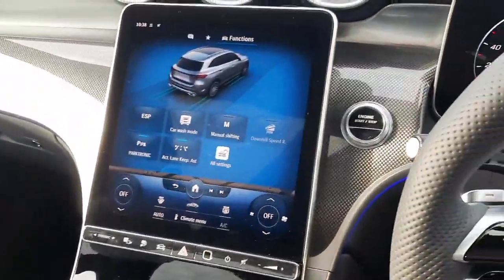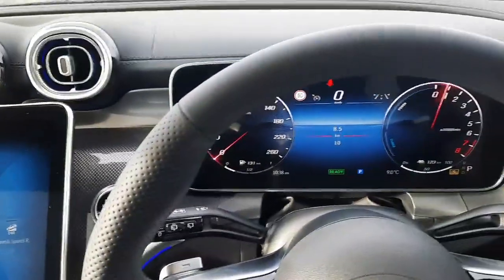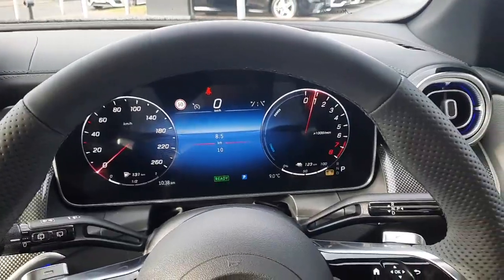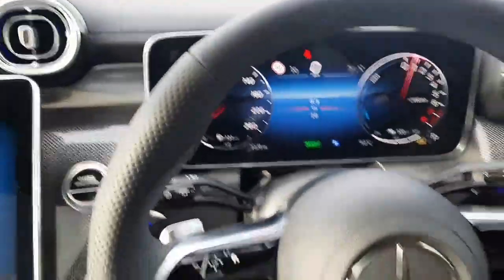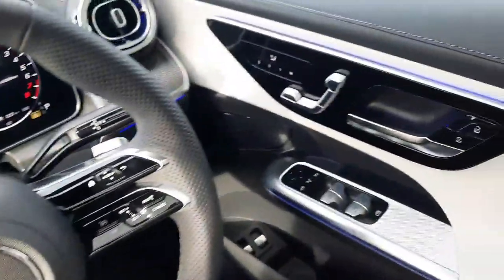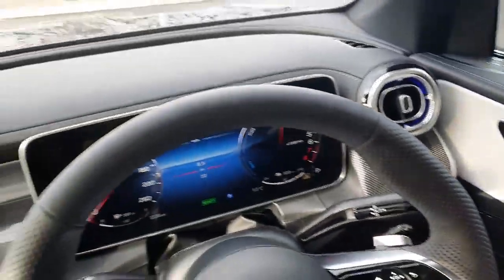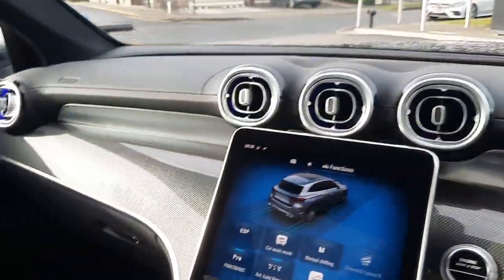If you have any more questions about this car or any other car you've seen on Brady's Mercedes-Benz webpage, you can give myself Sean a call. Drop me a WhatsApp message on 085 280 992. All trade-ins are welcome and we also have finance packages available.